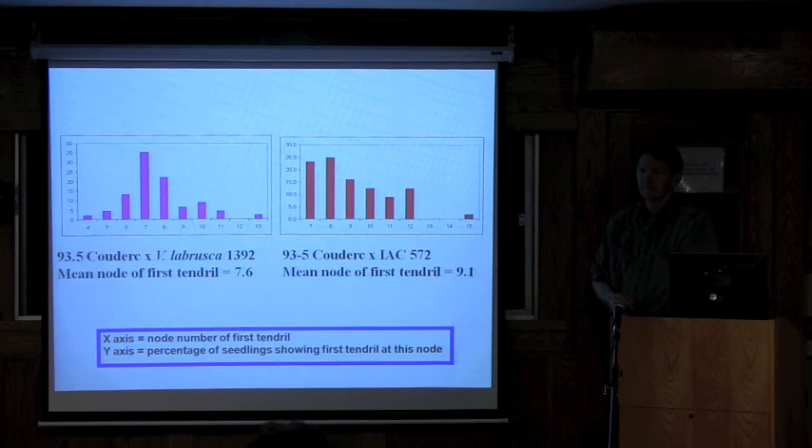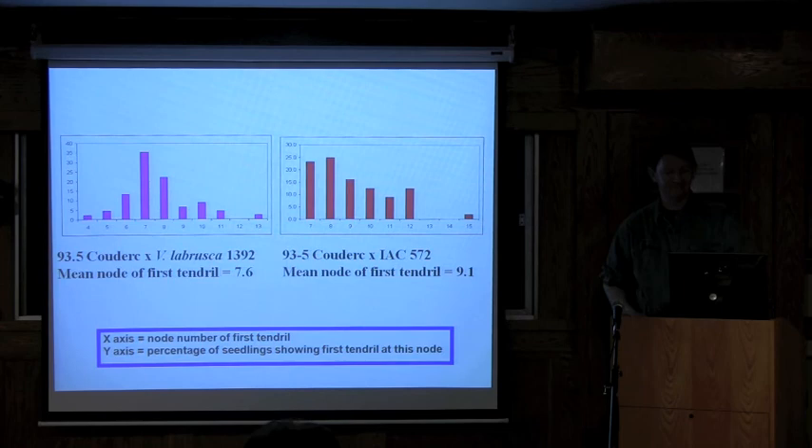Good, thank you. This has been a production of Cornell University, on the web at cornell.edu.